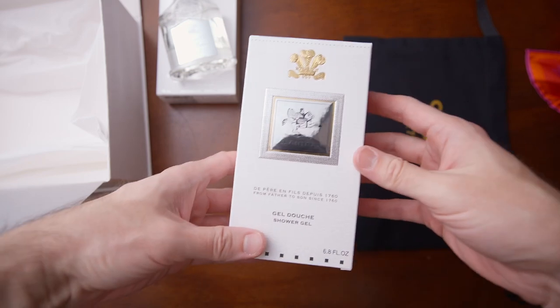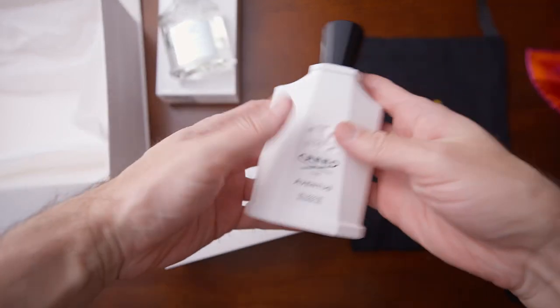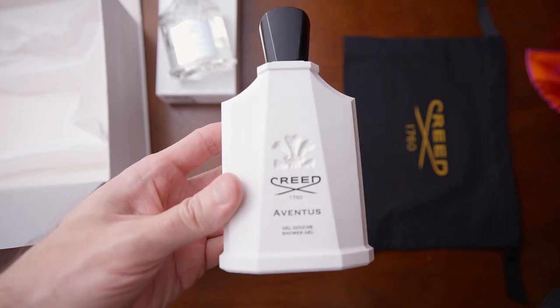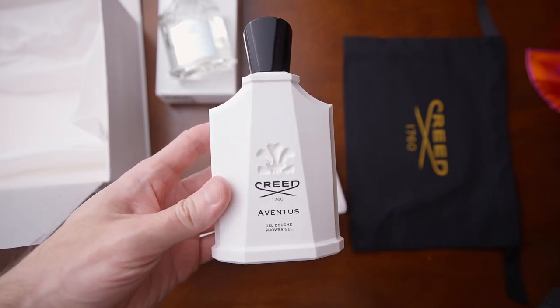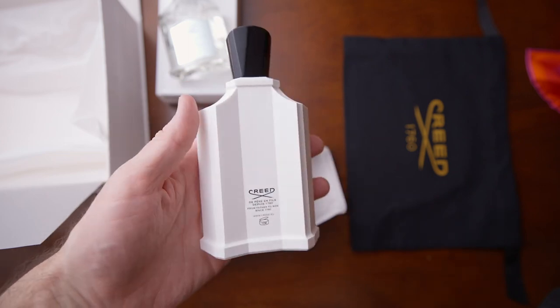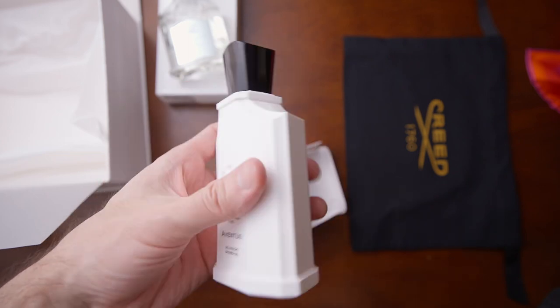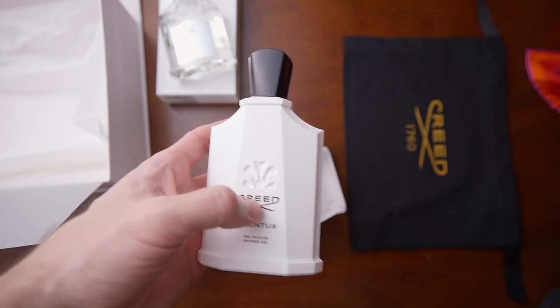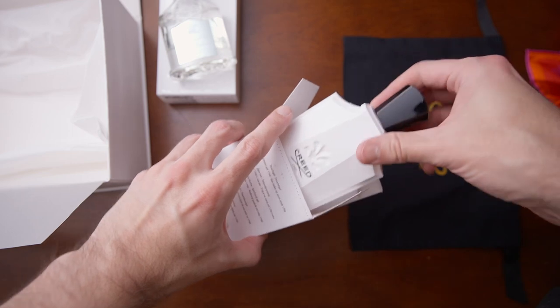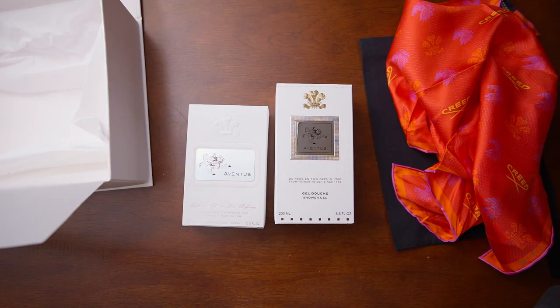The shower gel is pretty cool — I love the bottle. It's an interesting variation on the Creed bottle with a faceted design, really cool. I've never tried their shower gel, but I've seen they have soaps, shower gels, and candles, and they seem to be excellent, so I'm actually really excited to try this.